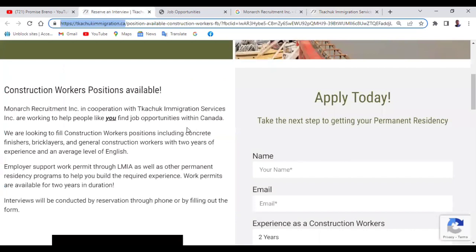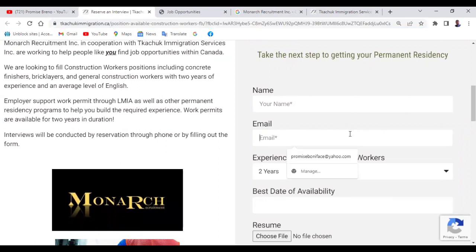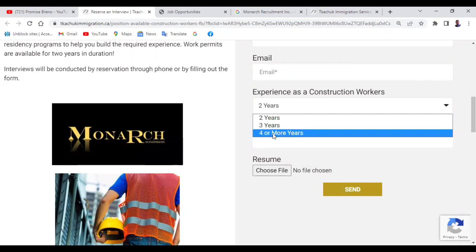Let's look at these particular opportunities first. For those interested in construction work — whether you're a bricklayer, a concrete finisher, or a general construction worker — this is where you can do your application. You just need to come here and write your full name as it is in your passport, then your email address. Here is where you enter the years of experience you have as a construction worker, whether it's two years, three years, four years, or more.